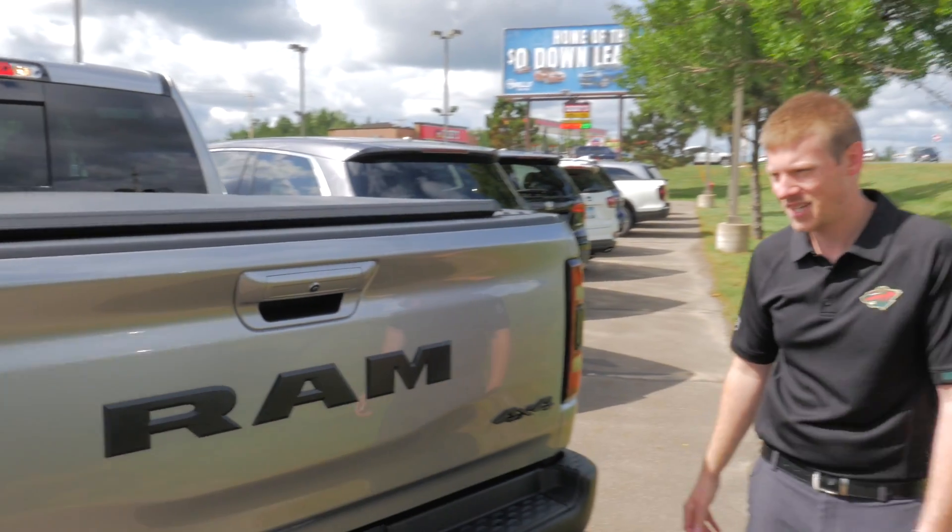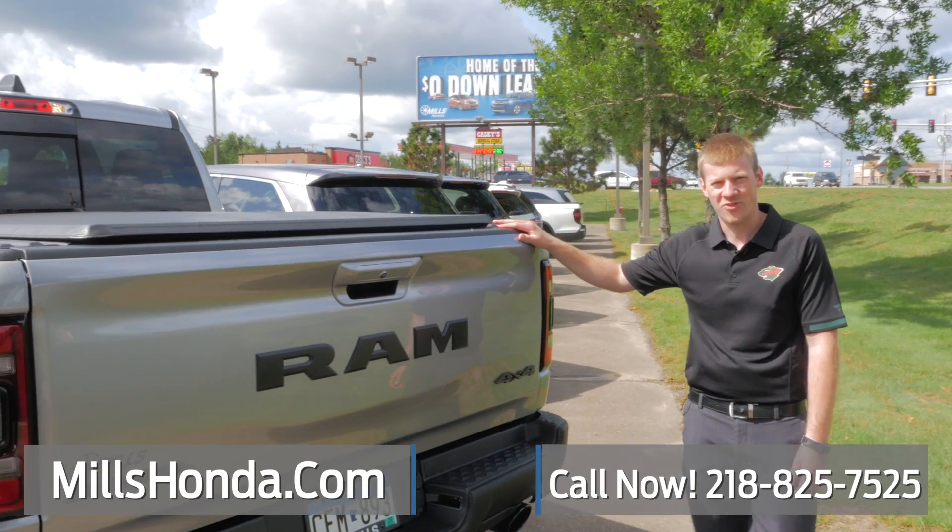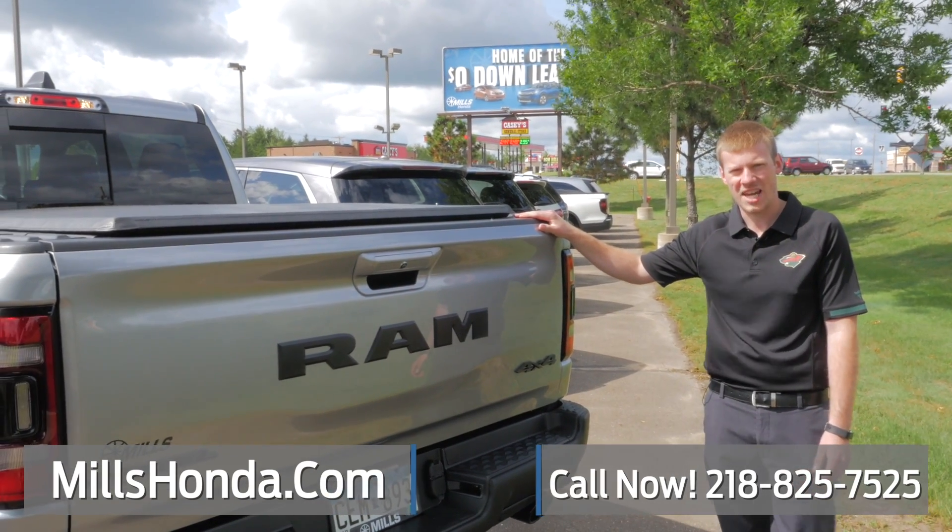Yeah, this is a 2019 Ram Rebel. If you have any questions, my name is Eric and you can reach me here at 218-825-7525.